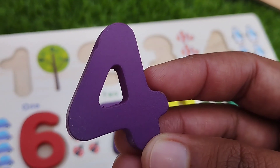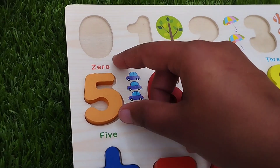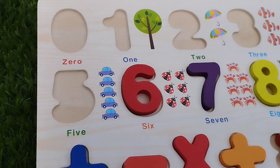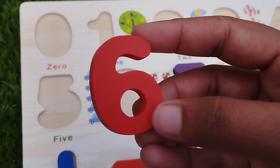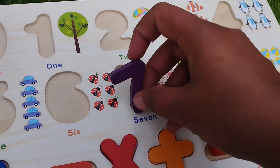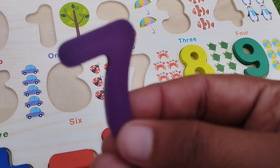Four, number four. The next one is number five. Six, number six. The next number is number seven.